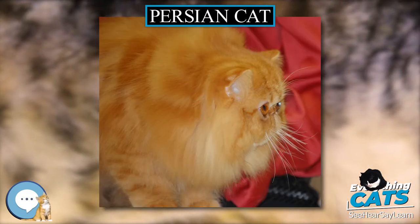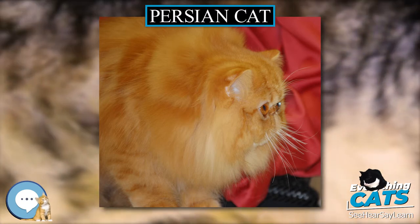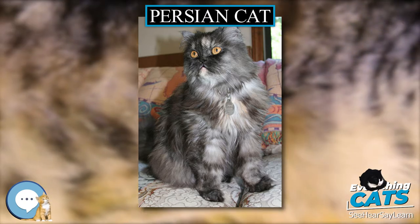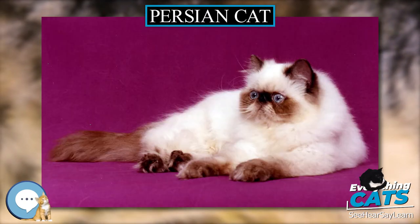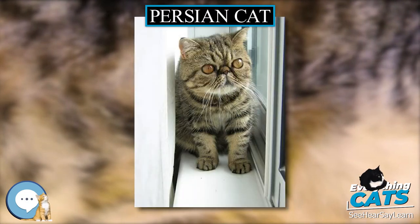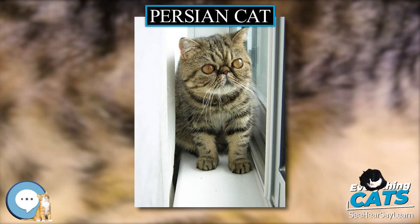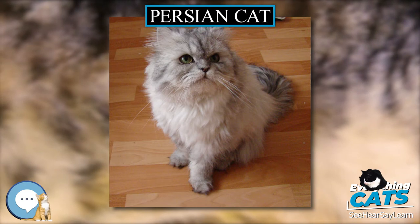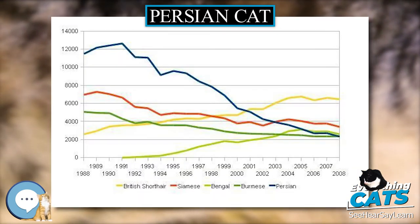Development: Persians and Angoras. The first Persian cat was presented at the first organized cat show in 1871 at the Crystal Palace in London, England, organized by Harrison Weir. As specimens closer to the later established Persian conformation became more popular, attempts were made to differentiate it from the Angora. The first breed standard, then called the Points of Excellence list, was issued in 1889 by cat show promoter Weir.